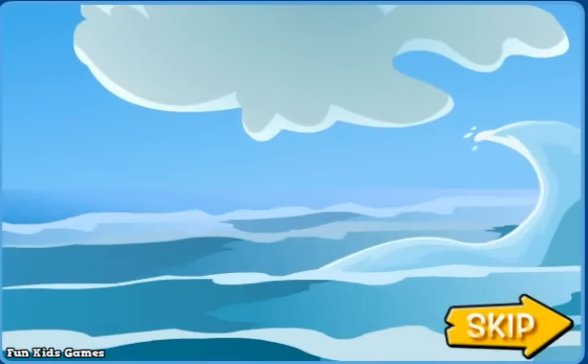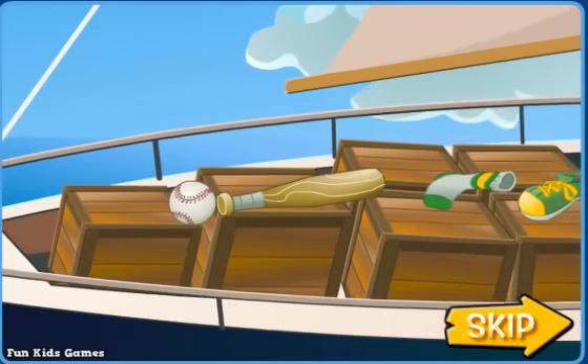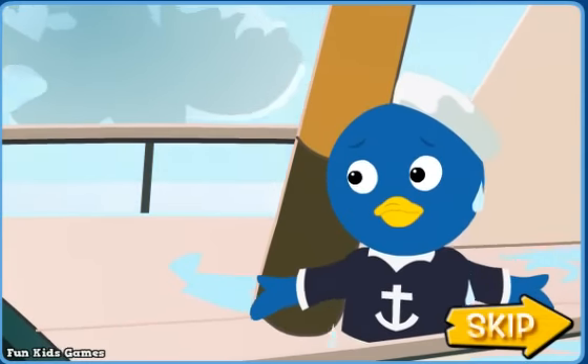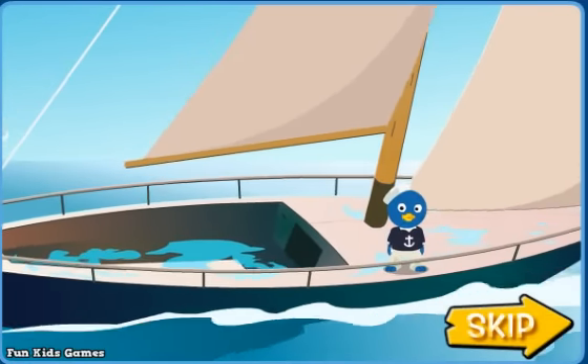Uh oh! That's a big wave! Whoa! Oh no! All my stuff fell overboard! How will I get it back?